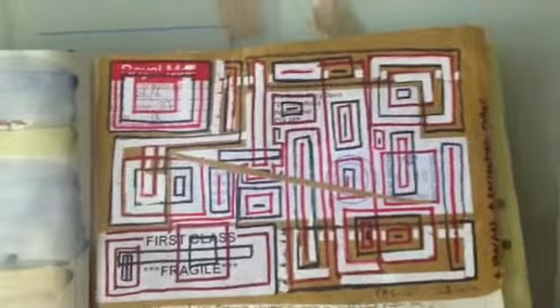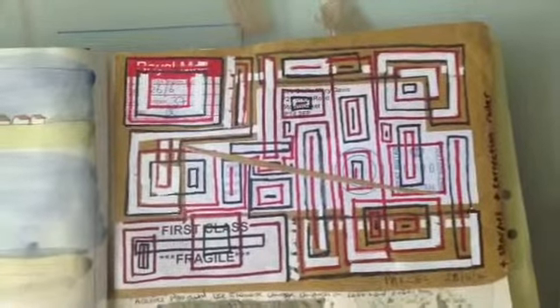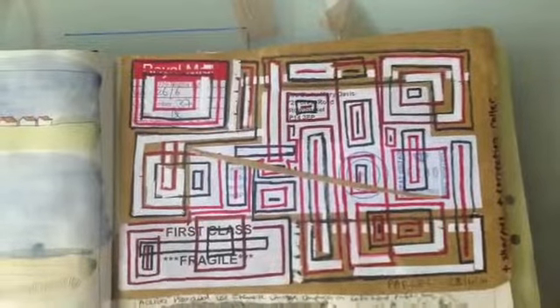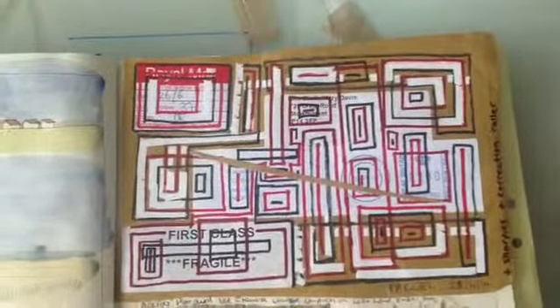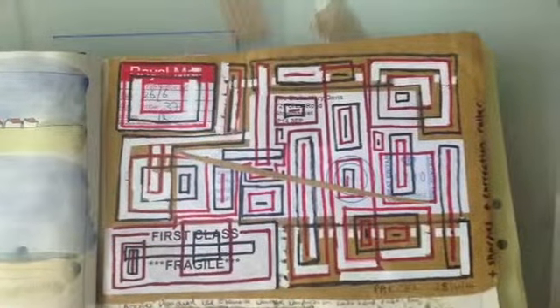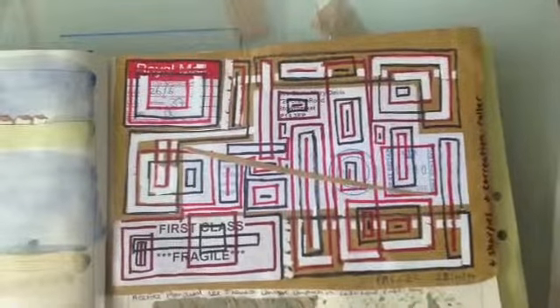This one grew from a package that came for me. I just liked the pattern of the labels that were stuck onto the parcel, so I cut a piece off the packaging and then just worked into it with a red and a black sharpie pen.